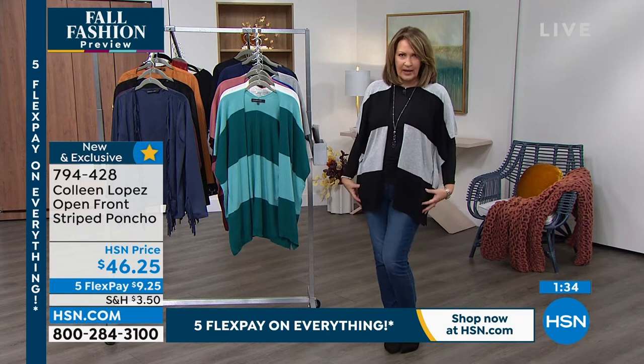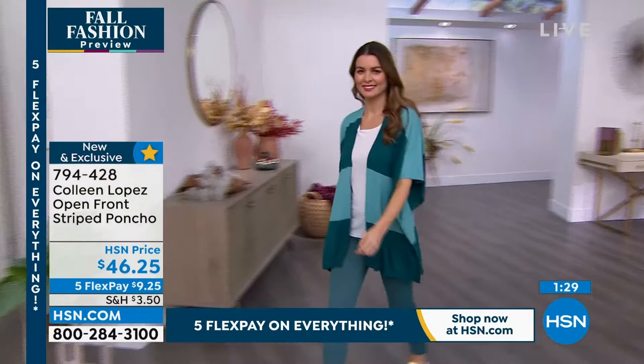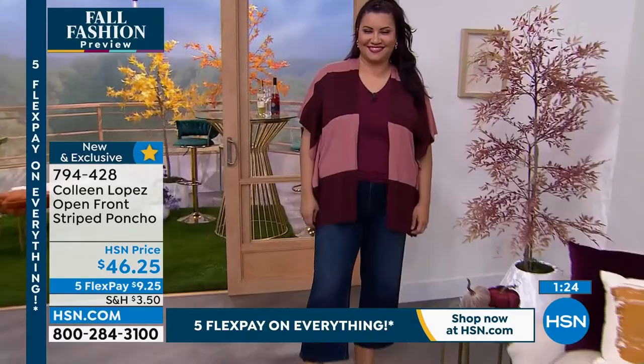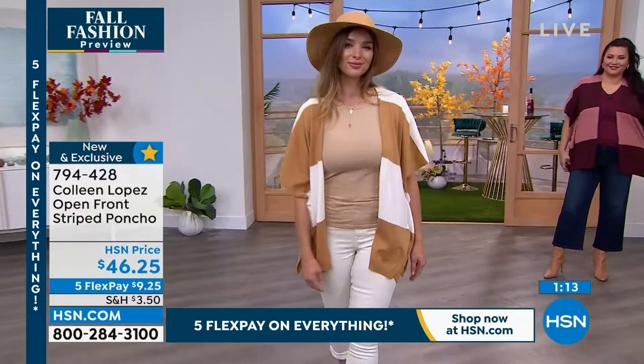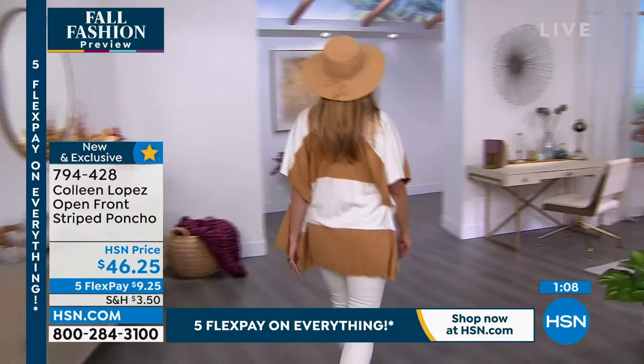See how cute it is — it really flatters. There's something about it that kind of minimizes the hip area and through the chest area. I really think it's very flattering. I like these blocks of color — this color block is just really cool. It's a stripe, but you can see how it lands on the body in such a way that it really minimizes your torso. So you pick your favorite color. This is item number 794428.